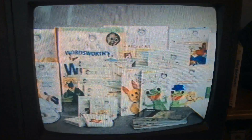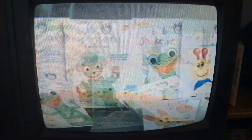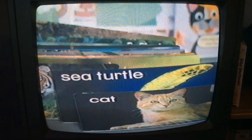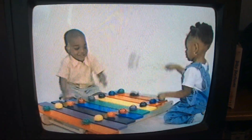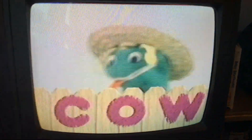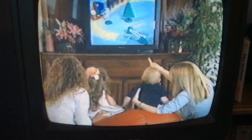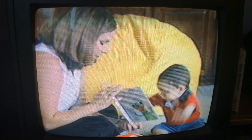The Baby Einstein Company is an award-winning interactive collection of videos and DVDs, CDs, books, and discovery cards that exposes your baby to music, art, language, science, and nature in a playful, enriching way. We make videos that are meant to be used as tools to inspire your child to get up and clap their hands with their mom or dad.